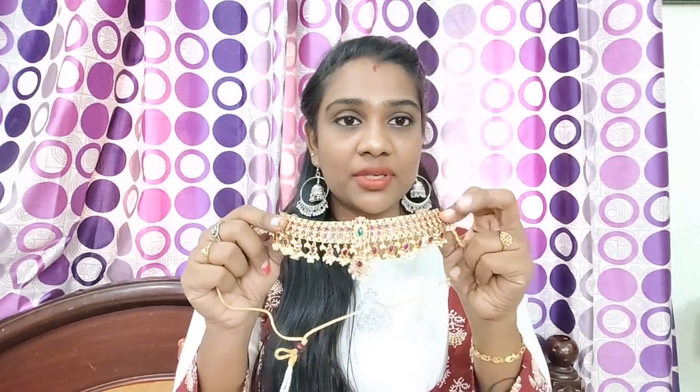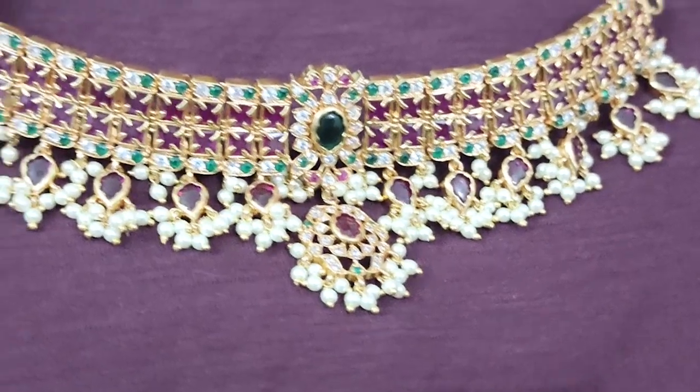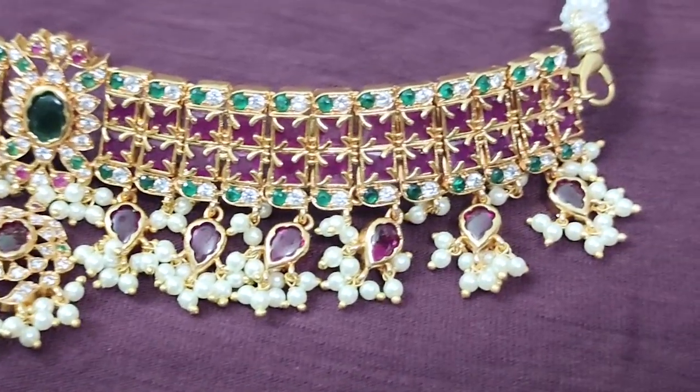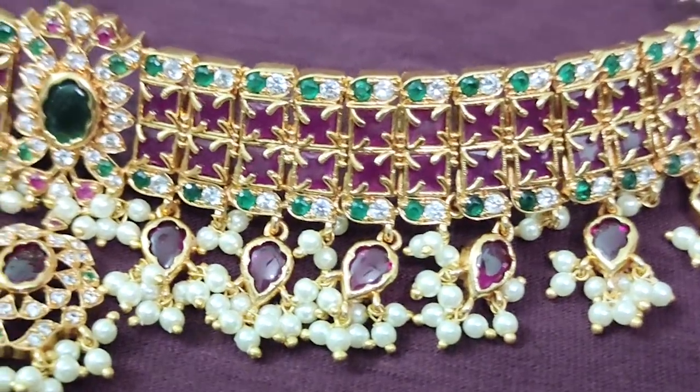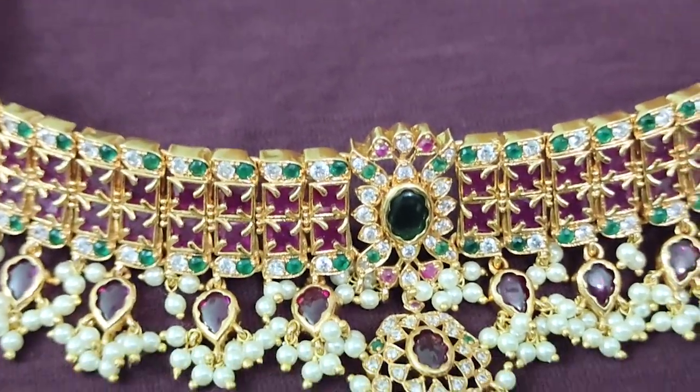So the next product is the last and most favorite product I purchased from the Glow Road application. This is a neckpiece — my favorite is this neckpiece. I saw a lot of celebrities wearing it on Instagram. It was a very famous necklace on Instagram pages, priced around 2,500 to 3,000 on those pages. But this is a matte finish, premium quality choker.